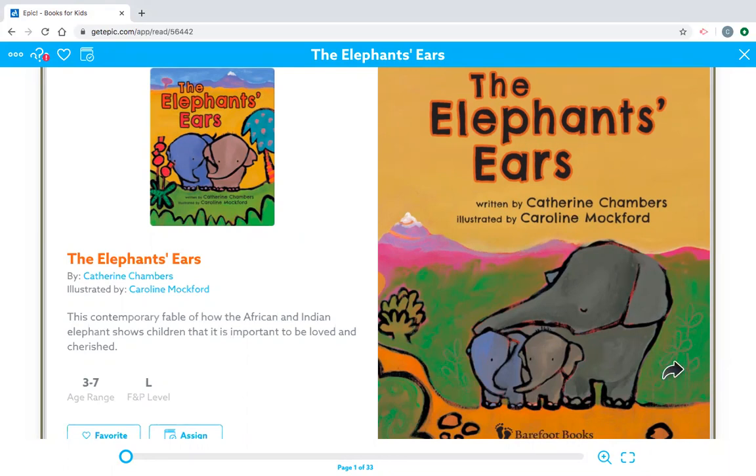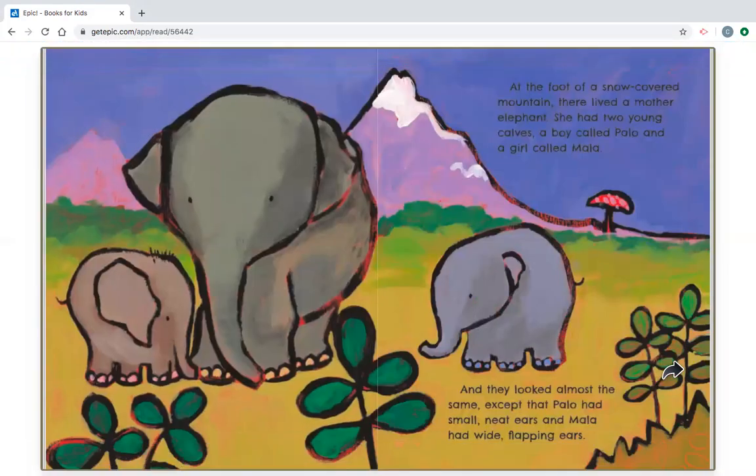The Elephant's Ears. At the foot of a snow-covered mountain, there lived a mother elephant. She had two young calves, a boy called Palo, and a girl called Mala. And they looked almost the same, except that Palo had small, neat ears, and Mala had wide, flapping ears.